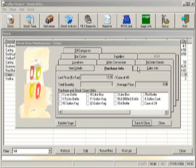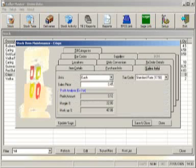Stock factoring — again using the example of crisps — means you might buy boxes at X pounds plus VAT per box of 48 packets, but sell them at Y pence per packet including VAT. Seller Master handles all of these calculations, speeds the recording of delivery notes, and makes stock counting easy. Delivery information can be recorded exactly as it appears on your delivery notes or invoices, and it even works out the profit per packet.